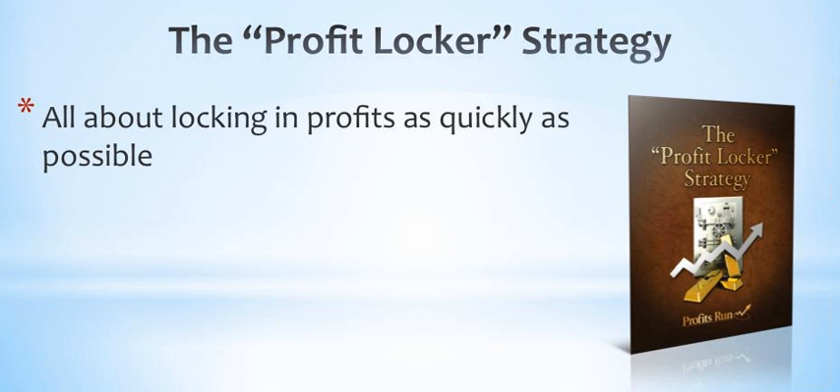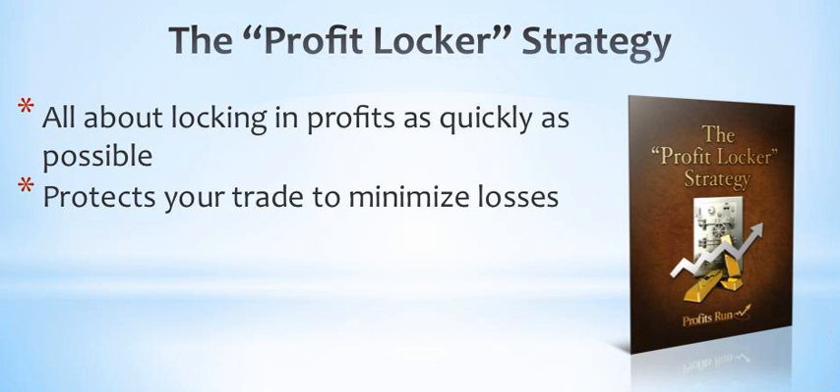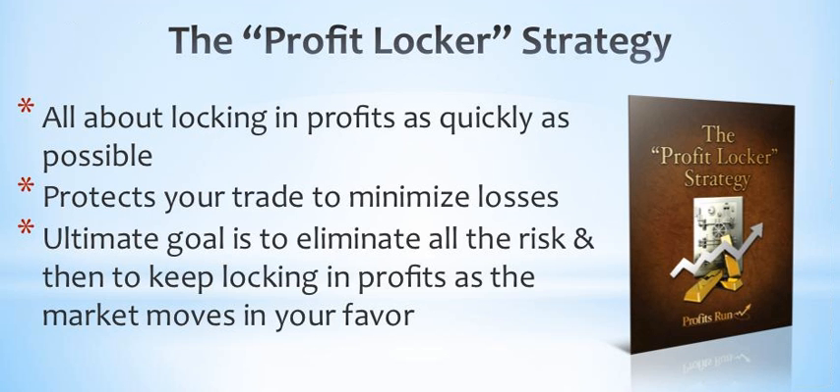The profit locker exit strategy is all about locking in profits as quickly as possible right after you enter a trade, but it also protects your trade to minimize losses. The ultimate goal of this strategy is to eliminate all the risk in your trade and then to keep locking in profits as the market moves in your favor. Let's take a look at how it works.